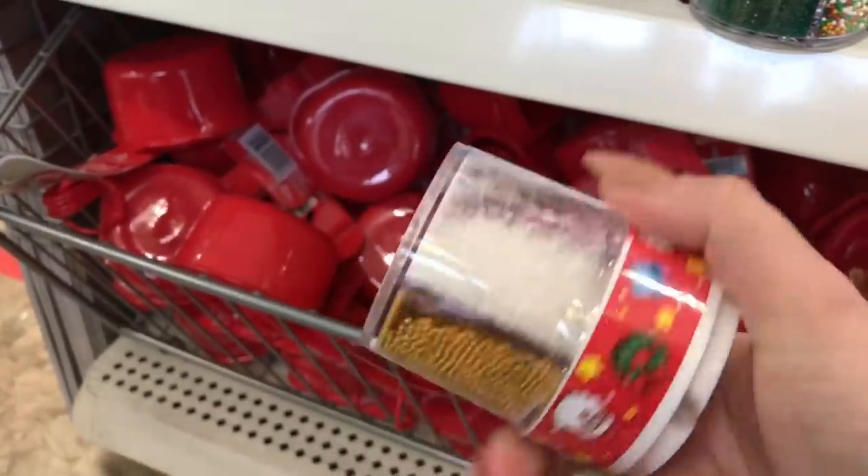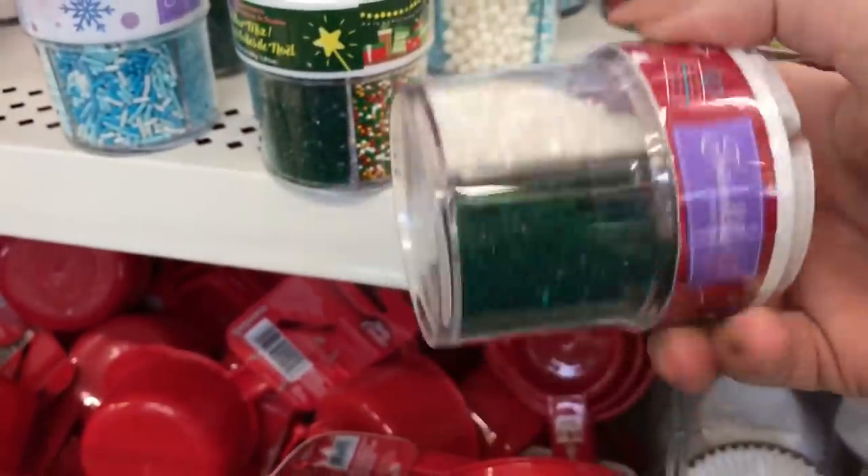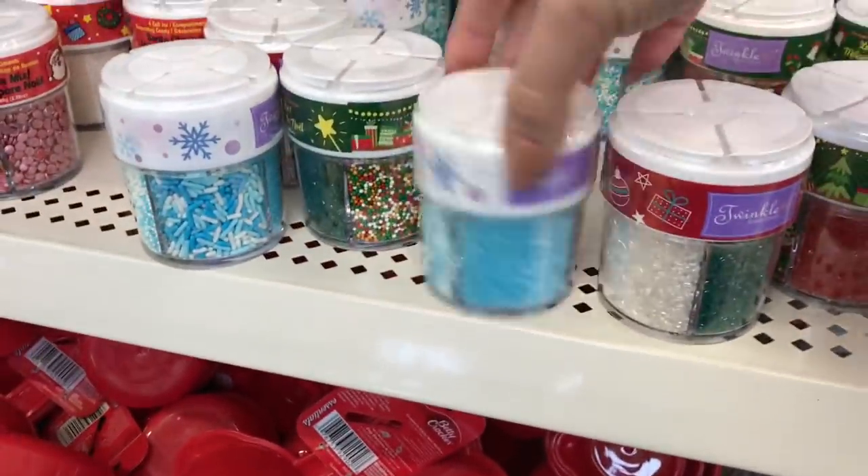I have to grab a couple of these. I'll do some more - maybe make little cake pops and use these for decor.